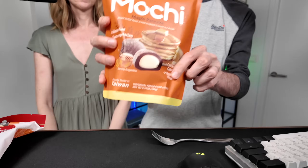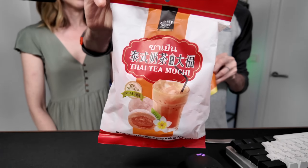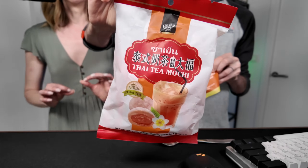Y'all recommended mochi, and we got two kinds: this maple pancake mochi and this Thai tea mochi. I'm excited about both of these flavors. Oh, it feels like a little boob. It smells overwhelmingly like maple.